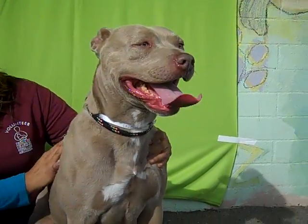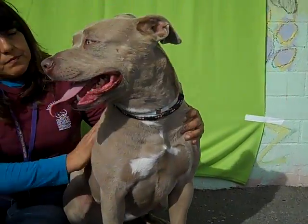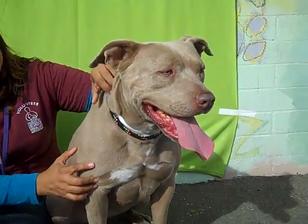She gets along okay with bigger dogs. We think she should be supervised around smaller dogs, or at least have guidance and supervision when meeting smaller dogs, just because of her excitement and enthusiasm.